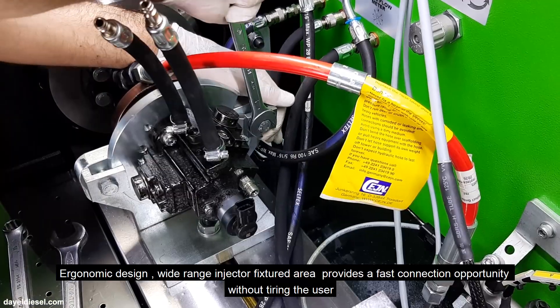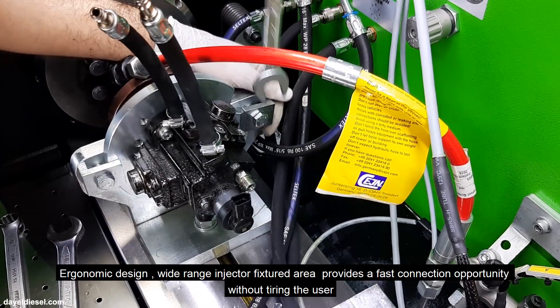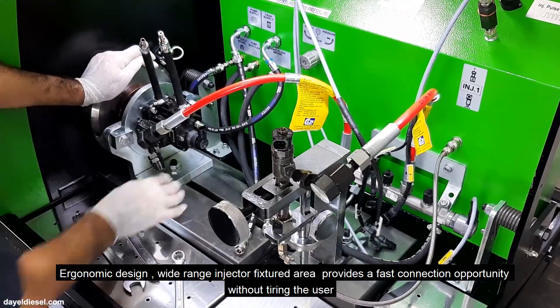The ergonomic design and wide-range injector fixture area provides a fast connection opportunity without tiring the user.